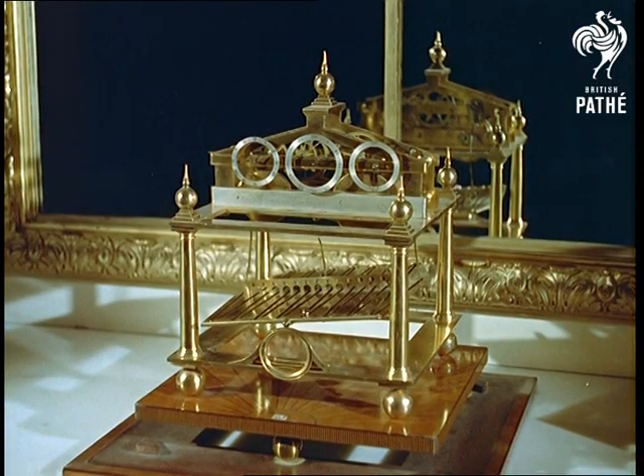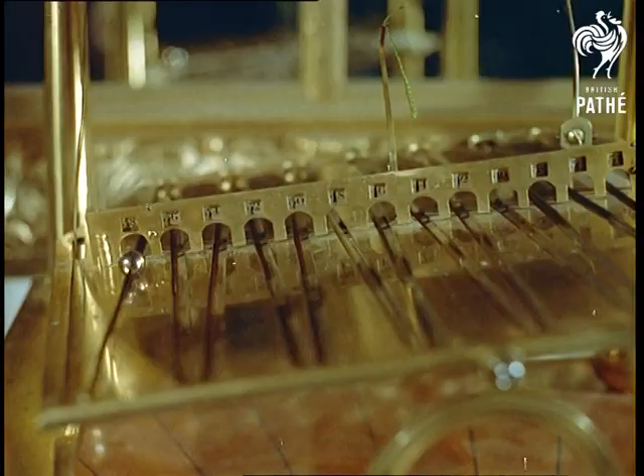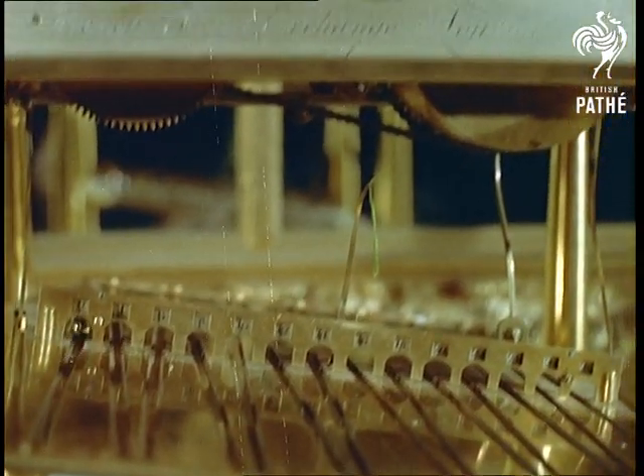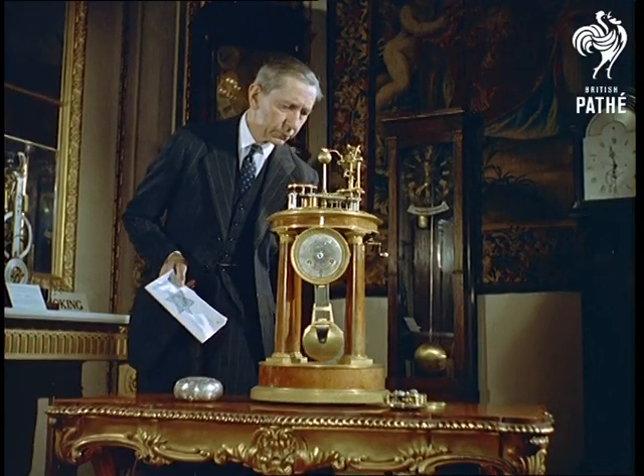Such as this 1810 Congreve rolling ball clock, which looks like a forerunner of something from an amusement arcade. Yet that steel ball is calculated to roll 12,500 miles a year.